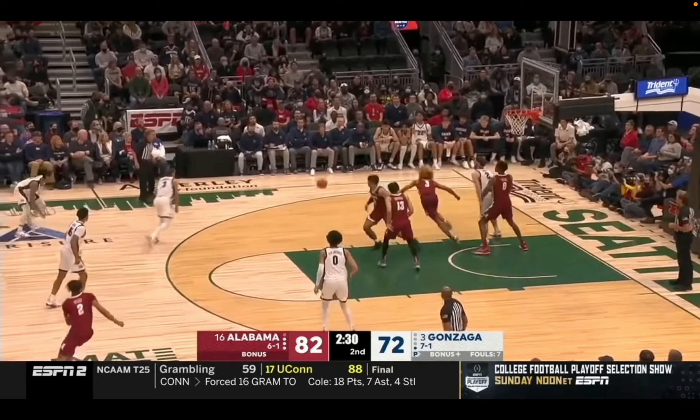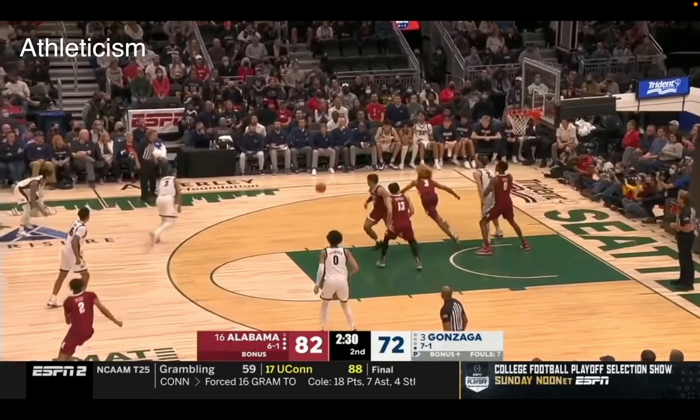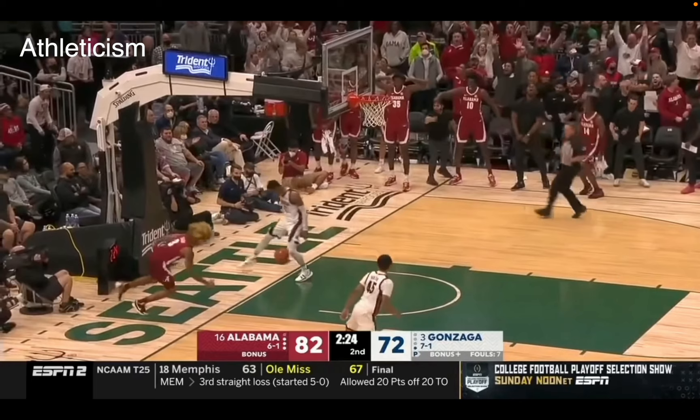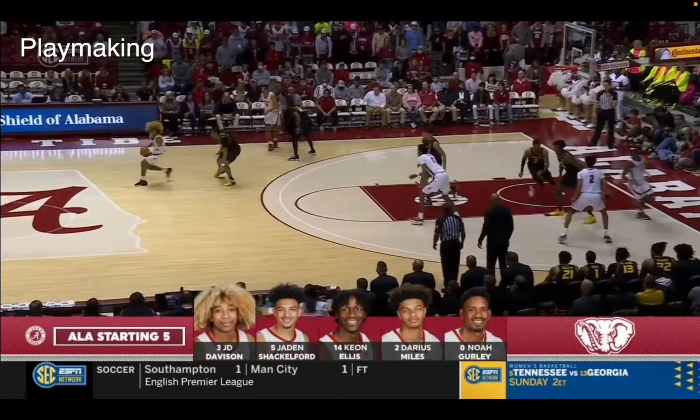We need to start with his athleticism. Just watch this play to begin. Davison's going to be down near the basket, grab a steal, and just run out in transition. You see it right there — the quickness, the speed, the first step, and then the leaping ability. He can go up and get one. What I love is how well he harnesses that, how patient he is. He doesn't just go 100% of the time, and because of that he plays as a much higher quality, very high IQ player.